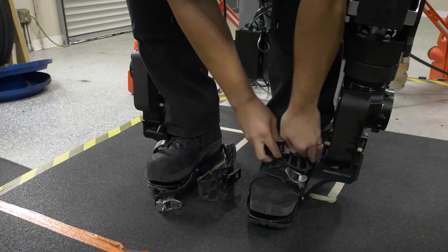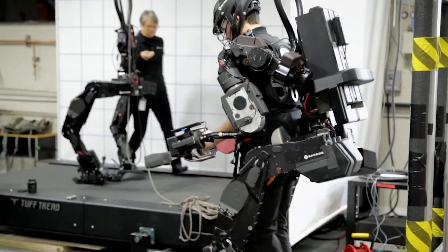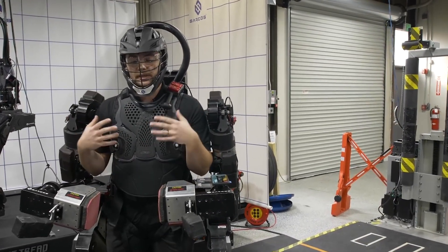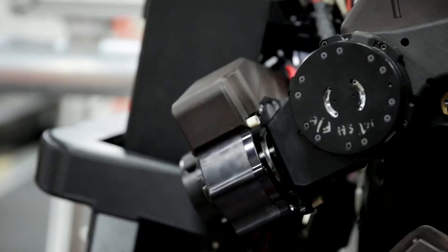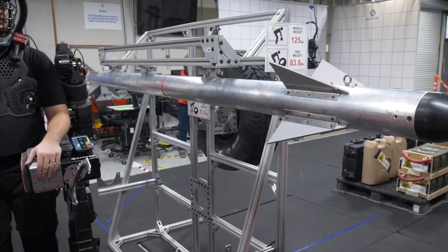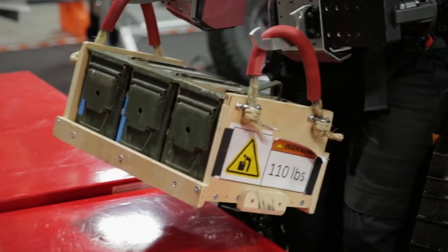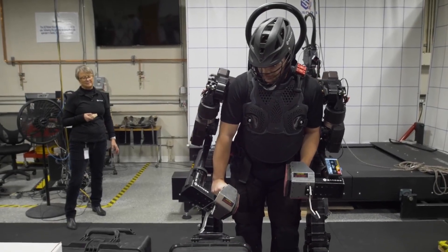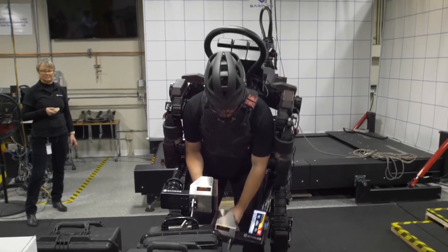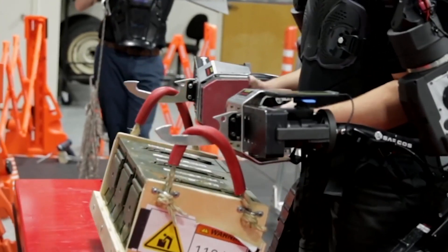Sarkos believes the most effective option for increasing efficiency through automation is a direct mix of humans and machines, combining human knowledge and judgment with the power and endurance of robots. In practice, the Guardian XO is a humanoid robot that commands and controls itself using an actual human. The 150-pound weight of the suit, and whatever it's carrying, is delivered directly into the ground because it has its own legs and feet. You strap yourself to the robot rather than the robot to you, which takes less than a minute. While it appears big and bulky, the user isn't immediately affected by the system's weight. The Guardian XO can boost a user's strength to the point where a 200-pound burden feels like nothing — though it's better to think of the exo as a tool that strengthens you rather than one that renders things weightless, primarily because inertia still exists.